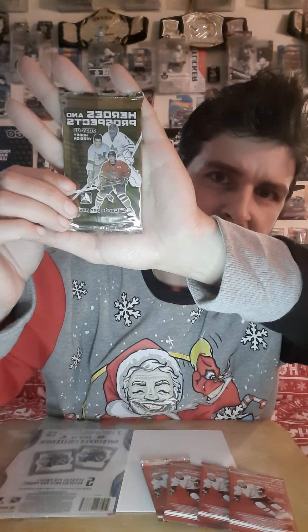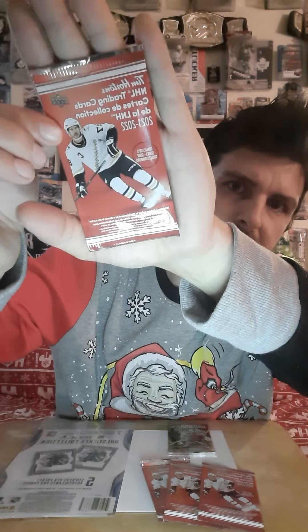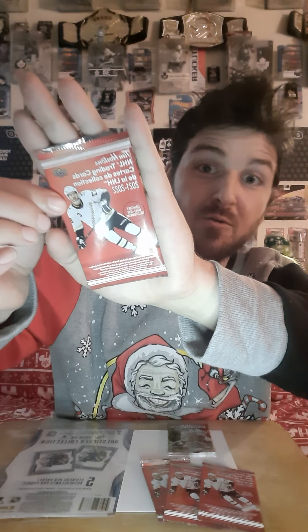Oh, Heroes and Prospects — here's a pack of hockey cards, an unopened pack. And we have four Tim Hortons hockey cards today to open from this season as well, from the 21-22 season. So we'll be opening all these together.